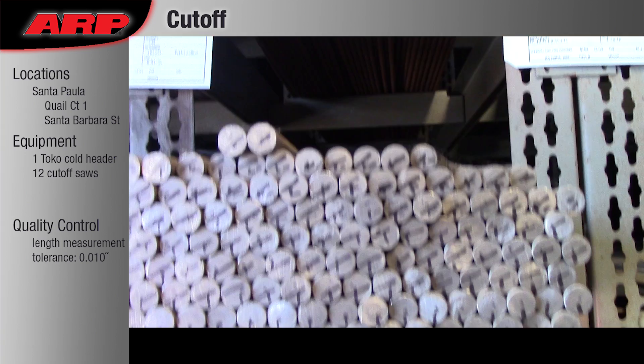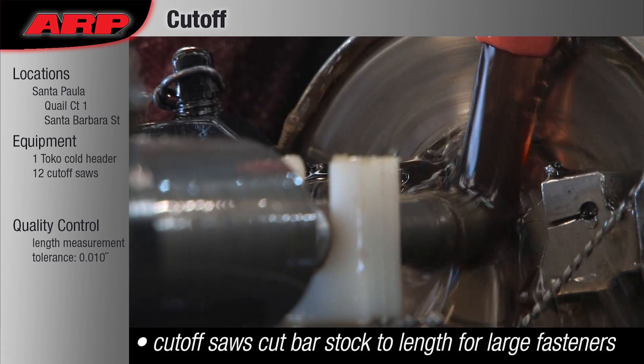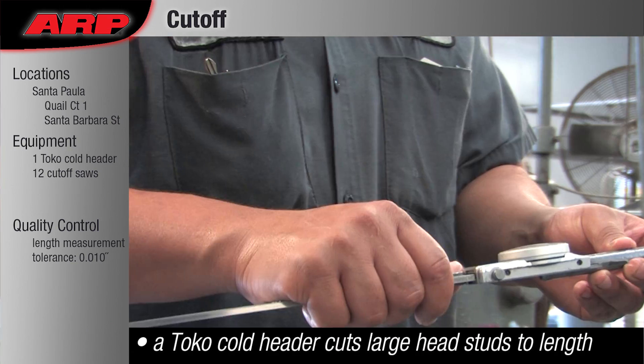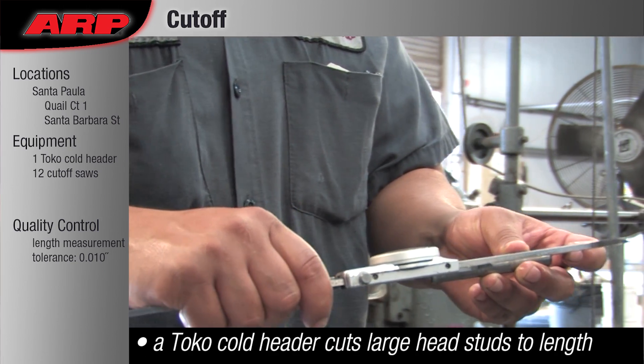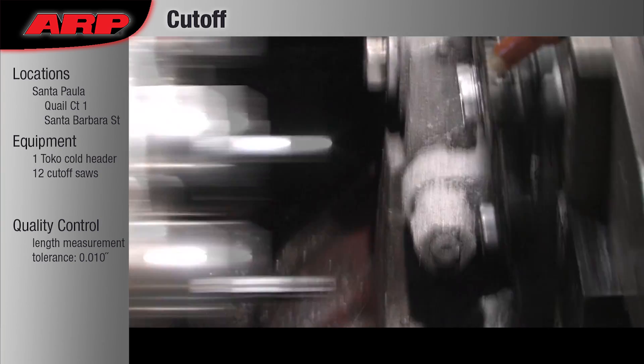Cut-off: Most of our studs start off as round bar stock, which is then individually cut to length on a specialty lathe, along with the bolts that need to be hot-headed. Most of our bolts come from coils of wire that are cut off when they are fed into the cold headers.